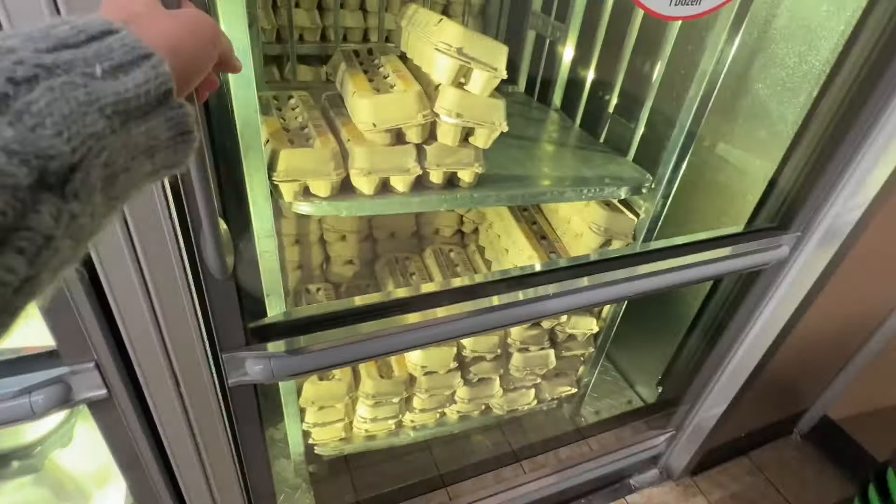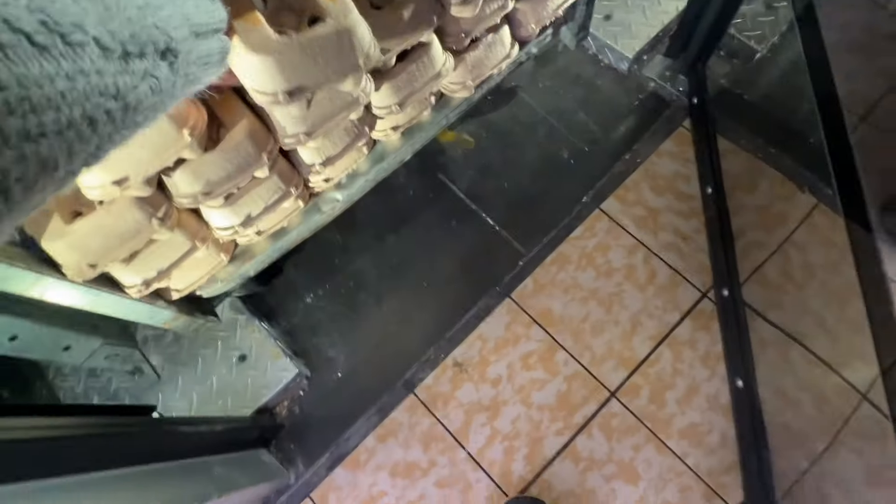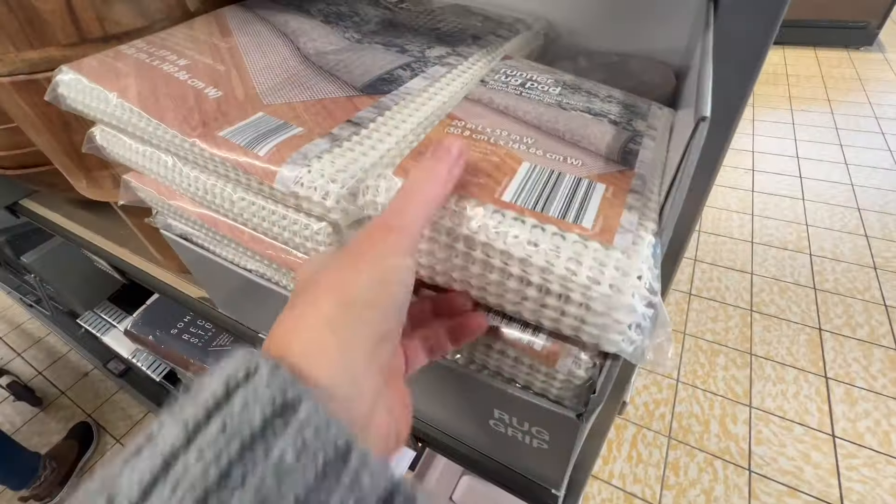I needed some eggs. Eggs were up to a dollar sixty-three; several weeks ago they were like ninety-seven cents. I don't know what happens with eggs. All right, on to my favorite aisle.